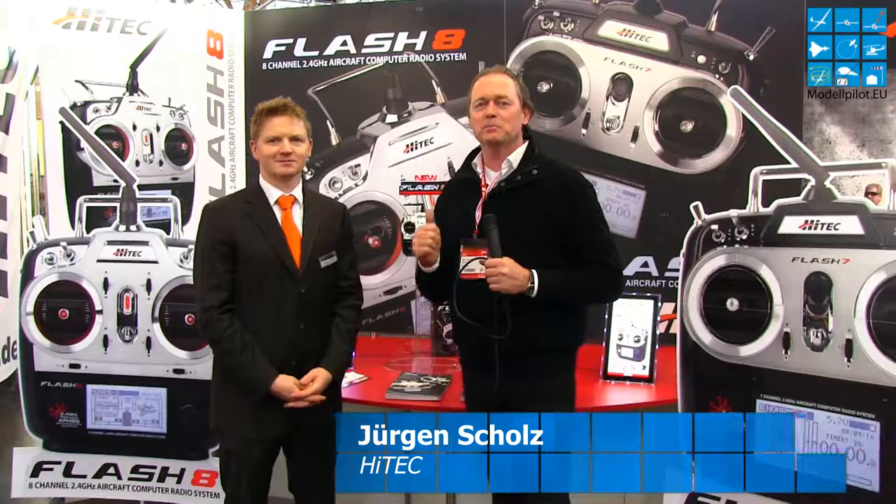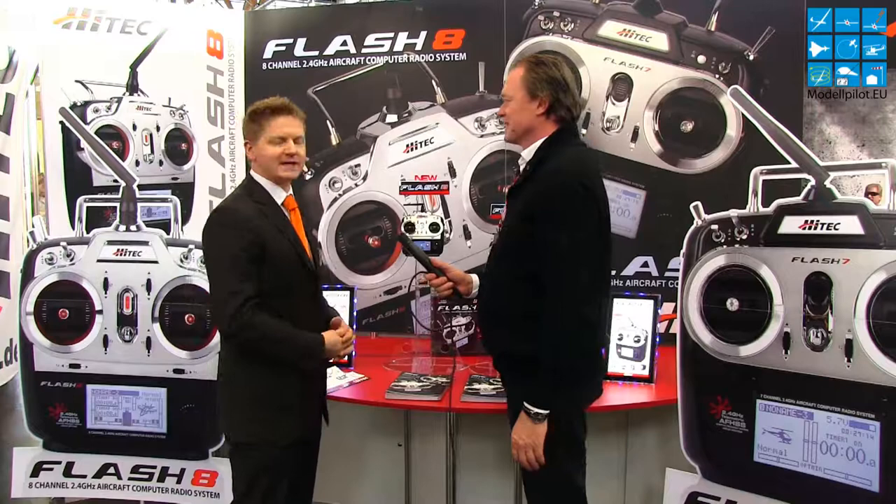Hello, my friends from modelpilot.eco uniform. We're standing here at the Hightech booth at the toy fair and by my side is Jürgen Scholz. He will introduce us today to the top news from Hightech. Welcome to the Hightech booth. So tell us something about the new ones.